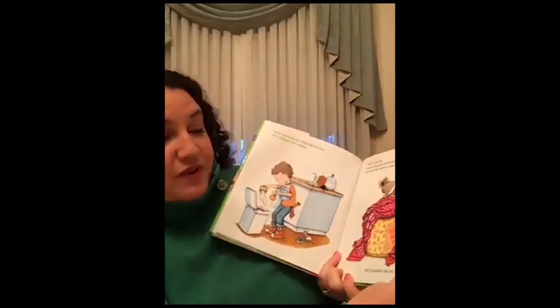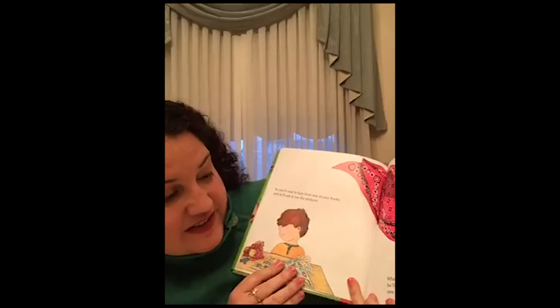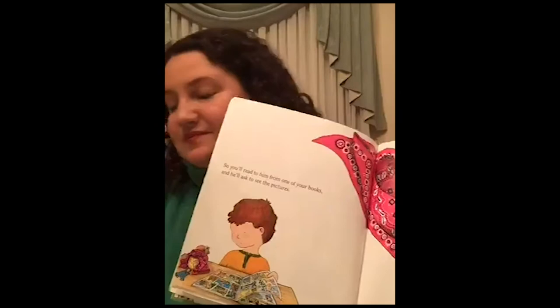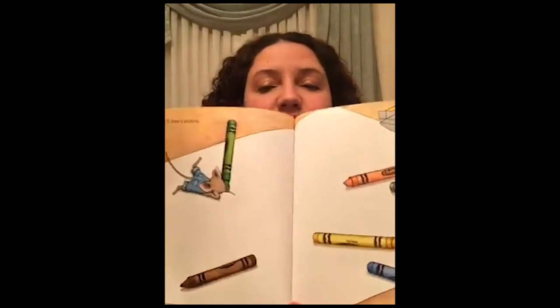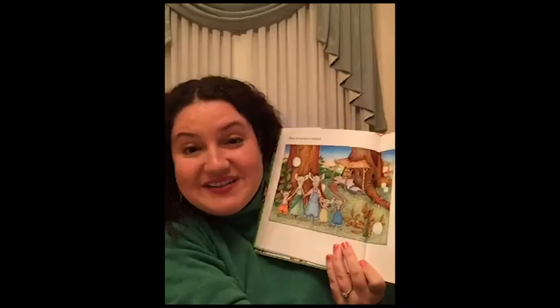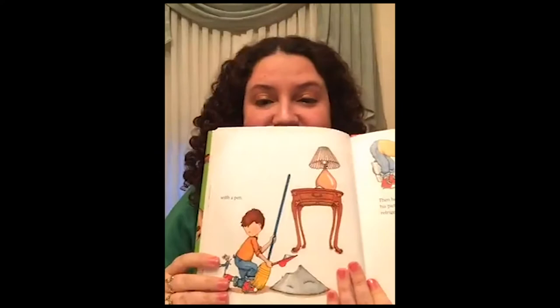He'll probably ask you to read him a story. So you'll read to him from one of your books and he'll ask to see the pictures. When he looks at the pictures, he'll get so excited he'll want to draw one of his own. He'll ask for paper and crayons. He'll draw a picture. Oh, look — he drew a picture. He included his family here at the tree house. When the picture is finished, he'll want to sign his name with a pen.